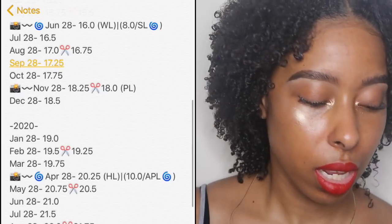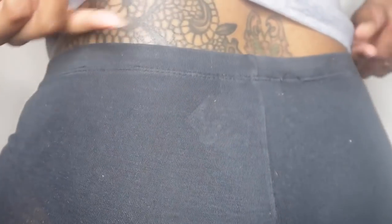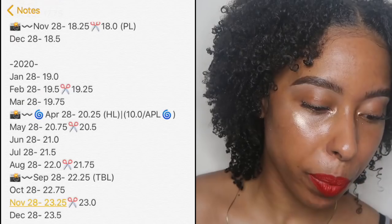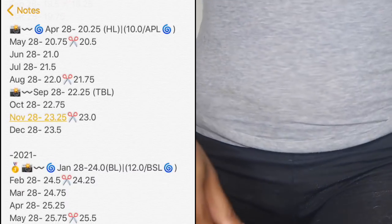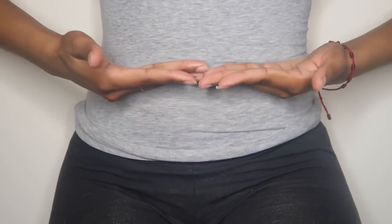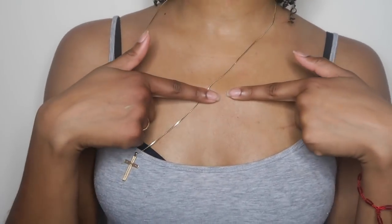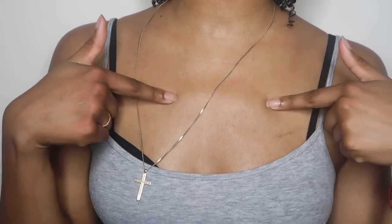Rolling into 2020, at 20 inches that's hip length — from the back it hits my hip bone. At 20 inches my curly hair will be 10 inches, which is armpit length, sitting about at my breast bone curly. Then 22 inches — tailbone length — will be September 2020. From the front that's under my belly button; from the back it's right where my tailbone ends or where my butt crack starts.